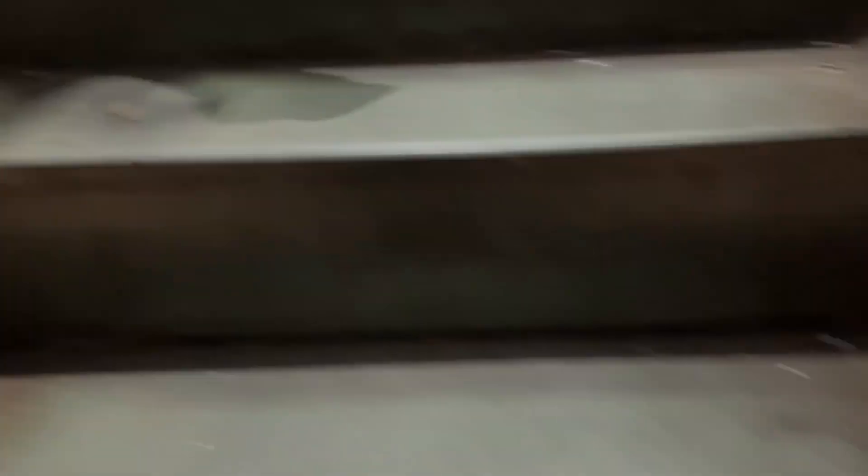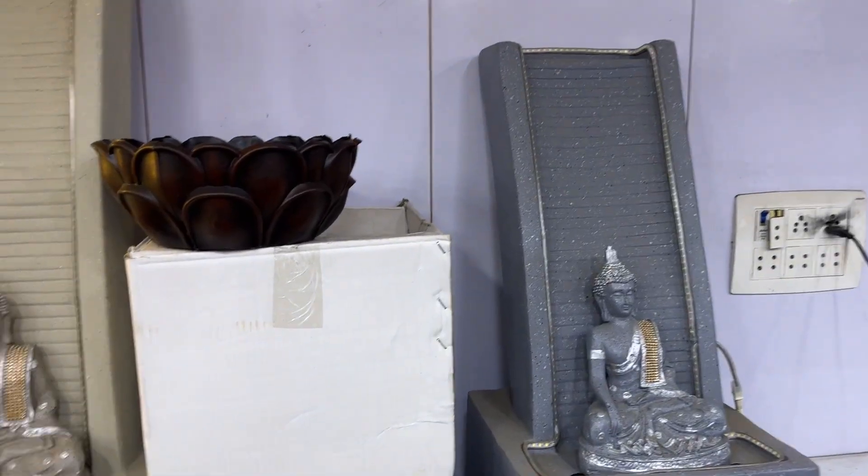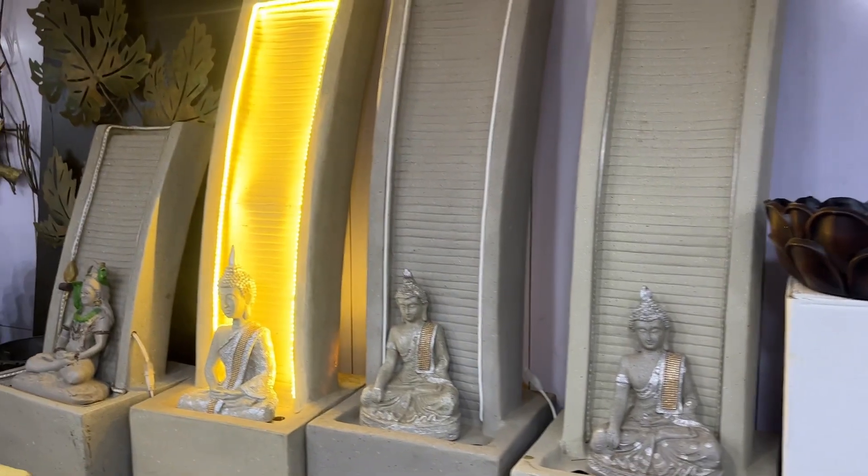We thought we had to explore the shop, so we came in because they have built something like a storeroom where there are lots of water fountains. This one is 1900 rupees. How big is it? And how many water fountains are here?